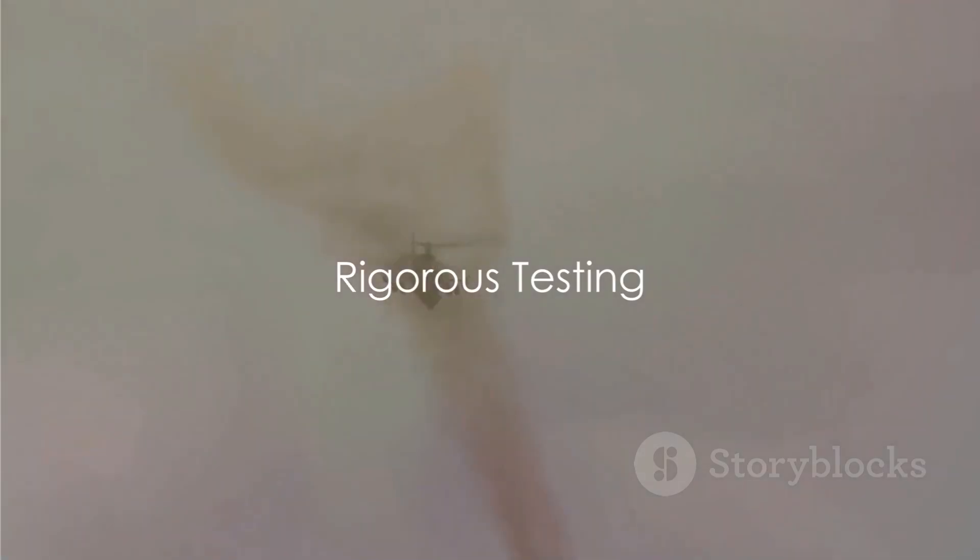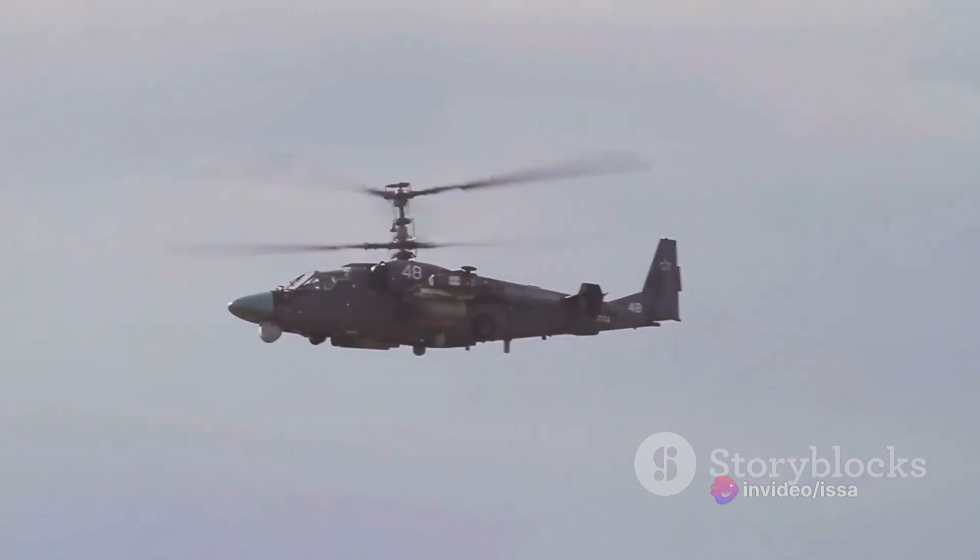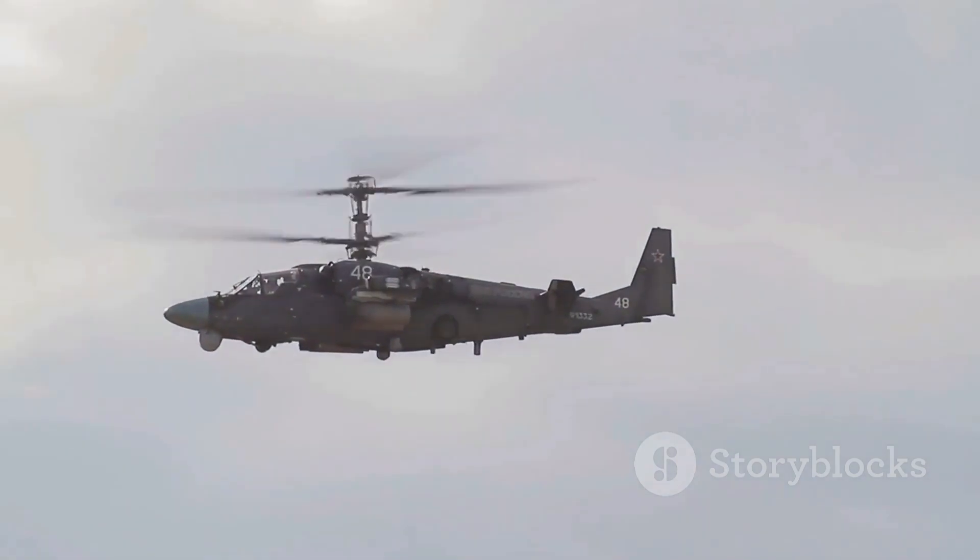Finally, the helicopter undergoes rigorous testing. Every system, every component is pushed to its limits to ensure it can handle the harshest of conditions. Only after surviving these trials does the Mi-28 earn its place in the skies.